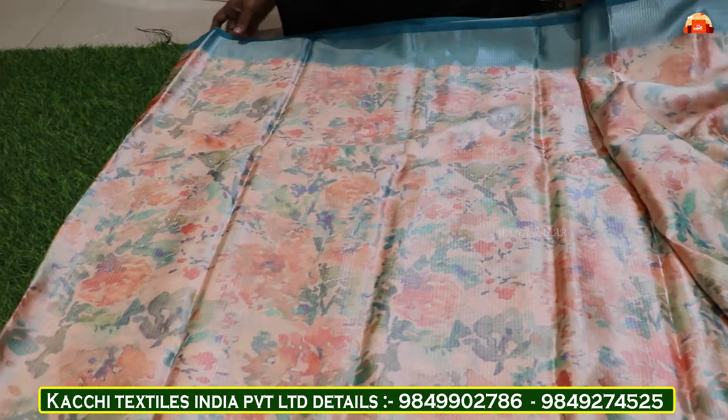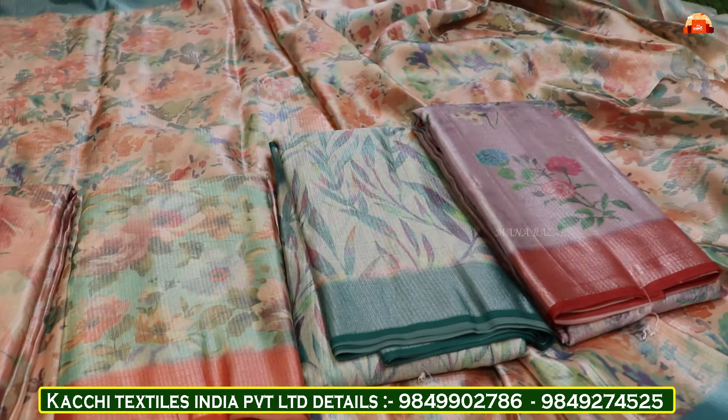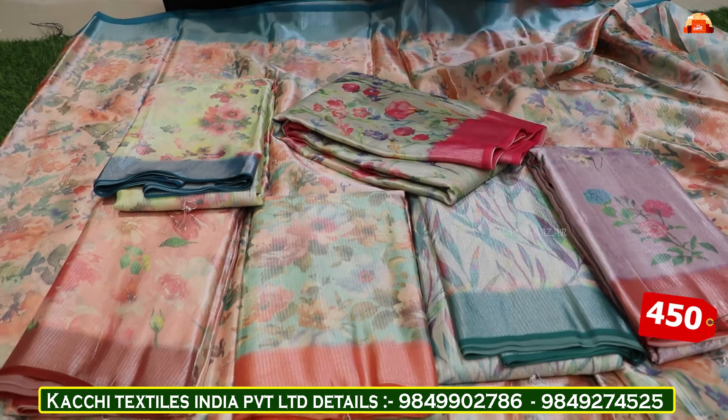It is also different in prints and different colors. You can also see the design and print — it is very nice and easy to sell. It has 8 color combinations in total, and the cost of this one is just Rs. 450.